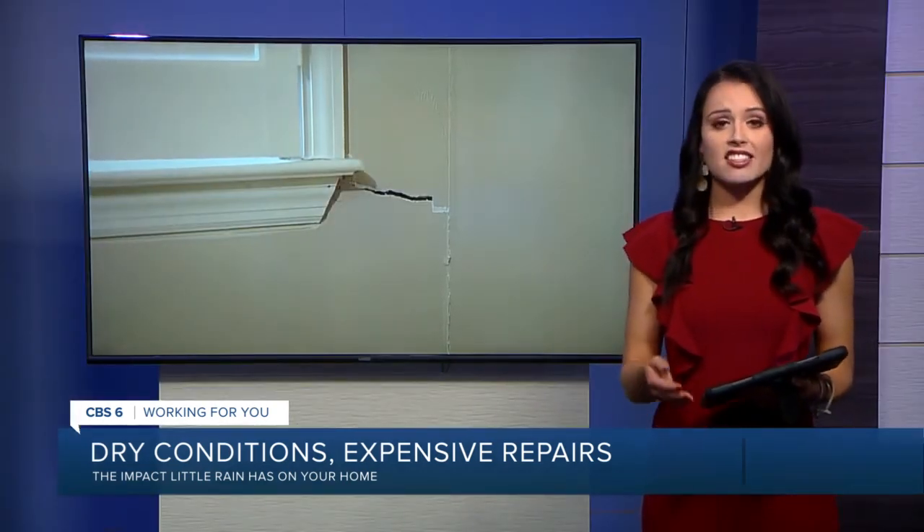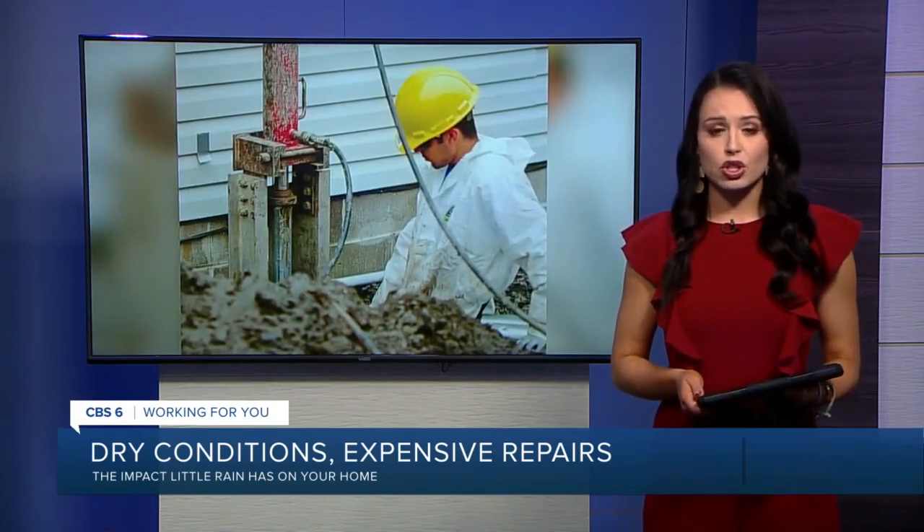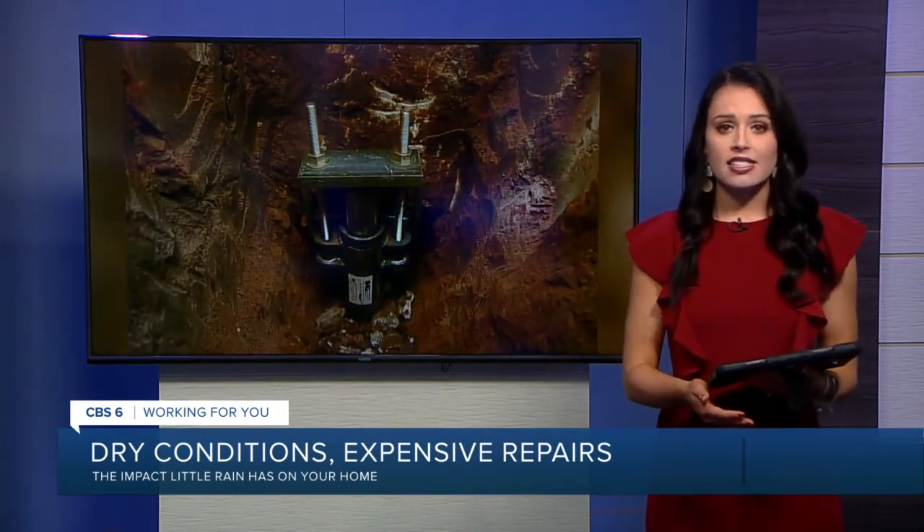Most major foundation repair companies will come out and give you an estimate for free, and experts say getting any potential foundation issues looked at and repaired early can save you money and prevent major damage in the long run.